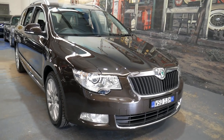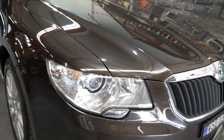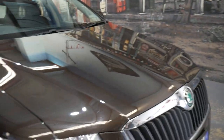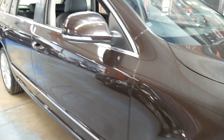G'day everybody. My name's Richard. I'm here to talk to you a little bit about this Skoda Superb. It's a beautiful 2012 model with these more rounded updated headlights. It even reminds you you're driving the Superb model. It's this dark chocolate brown with a tinge of charcoal grey through it. The alloy wheels are not marked. It's the turbo diesel engine, which is very popular.